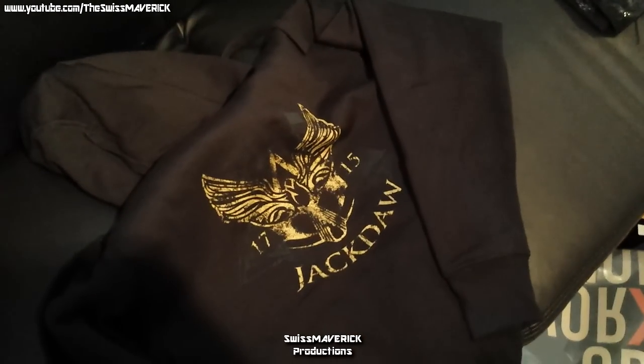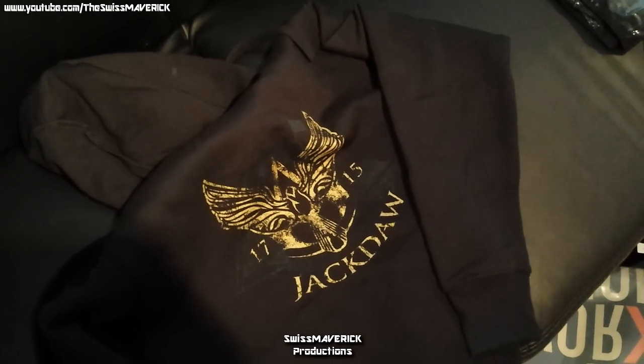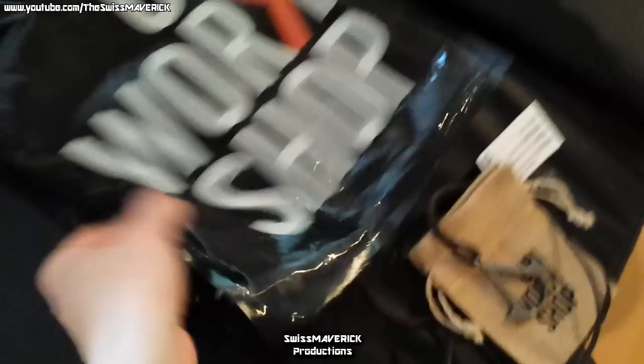This here is another hoodie — a black one. On the front you've got a very low profile Assassin's Creed Black Flag logo, you know the Assassin's logo with the small skull in it. On the back you've got a golden Jackdaw 1715 print, which looks pretty sweet as well. It's kind of low profile — we don't have Assassin's Creed written all over it, but someone who's into the game will definitely recognize it.